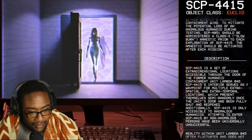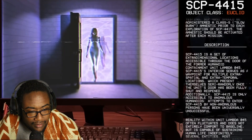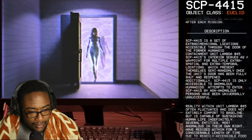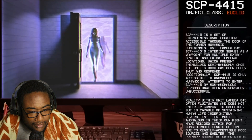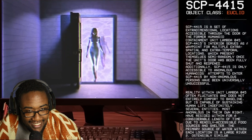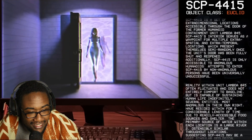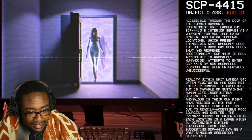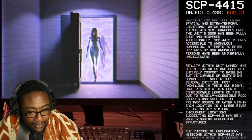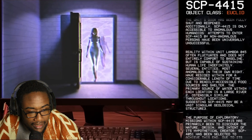Description: SCP-4415 is a set of extra-dimensional locations accessible through the door of the former humanoid containment unit Lambda-45. SCP-4415's interior serves as a waypoint for multiple extra-spatial and extra-temporal locations, which present themselves semi-randomly once the unit's door has been fully shut and reopened. Additionally, SCP-4415 is only accessible to anomalous humanoids — that puts a damper in their experiments because they usually use D-class — but attempts to re-enter by non-anomalous persons have been universally unsuccessful.